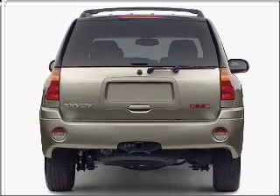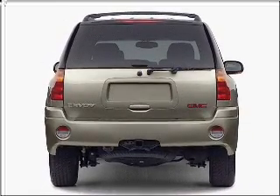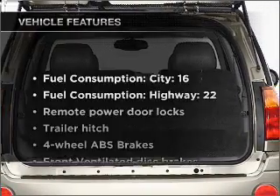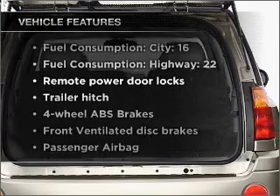He's always hot and she's always cold. Solve this problem while driving with dual temperature controls. Pamper yourself with memory settings. Plus enjoy these notable features that are included in this vehicle.